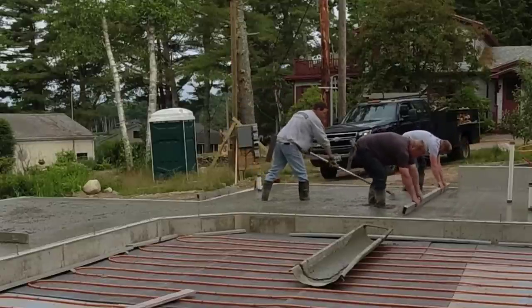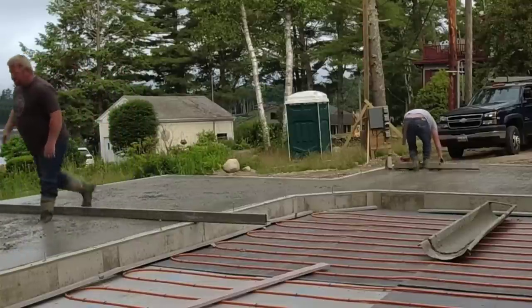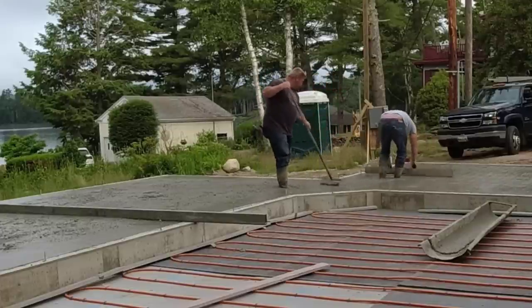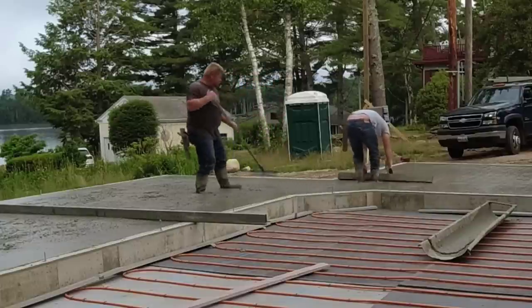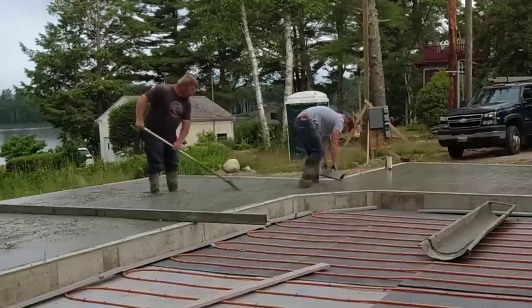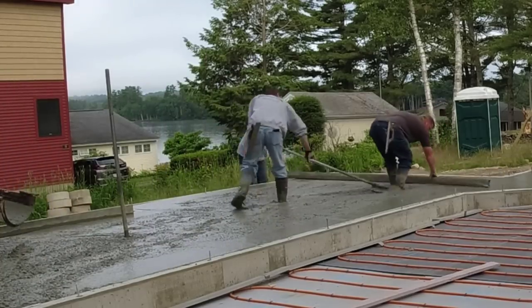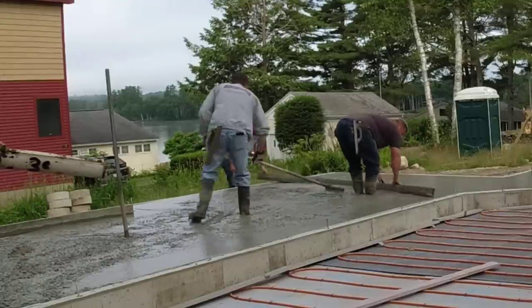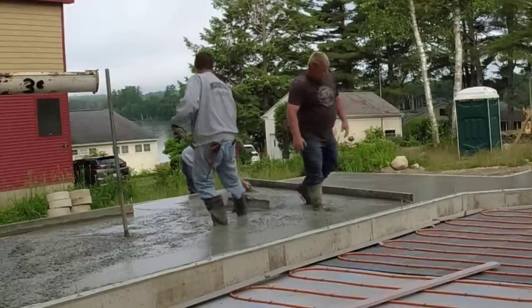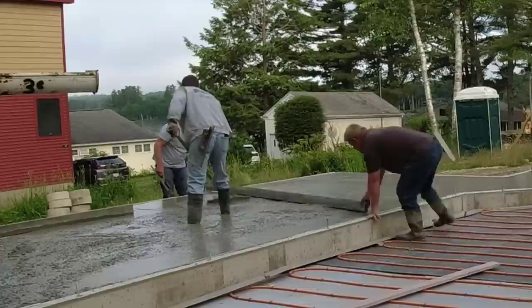We get a lot of jobs from this foundation contractor — we're usually about 20 floors deep on the list just for this one contractor, and they typically text us five to ten new jobs every single week. Once this is poured, we'll leave one guy — either Darren or Luke — here to power-trowel both floors, and the other two of us will go pour something else or get the next day's work ready. Any one of the three of us could stay and finish; we're all really experienced finishers.